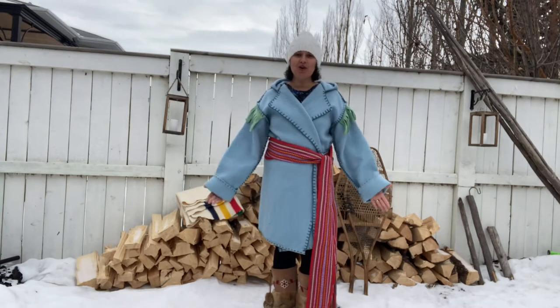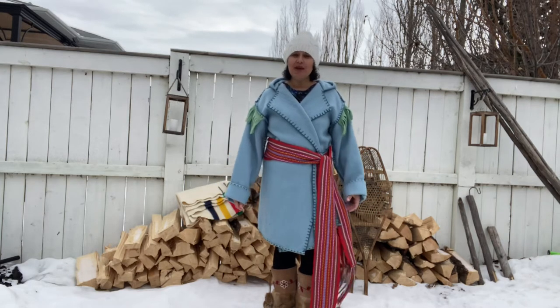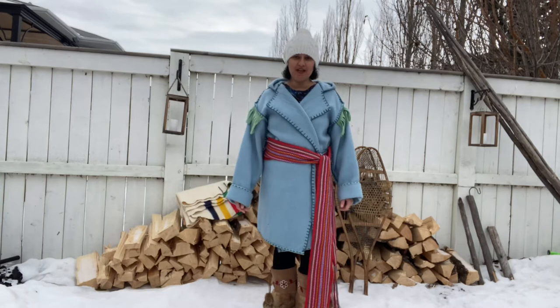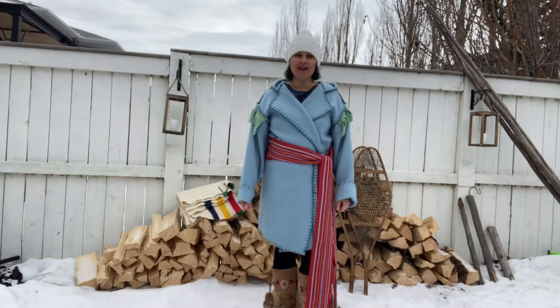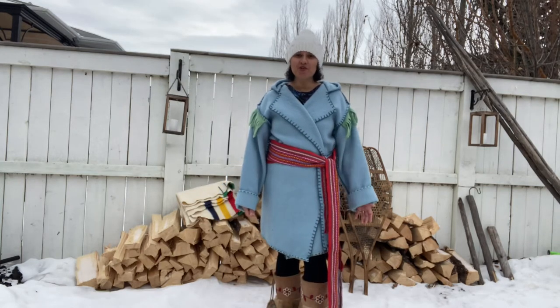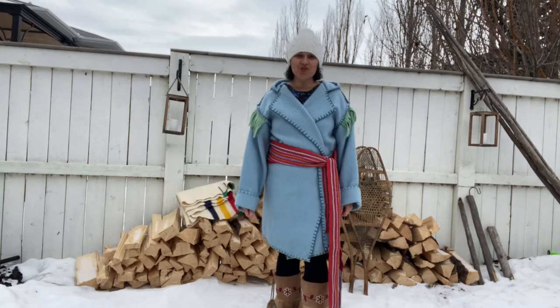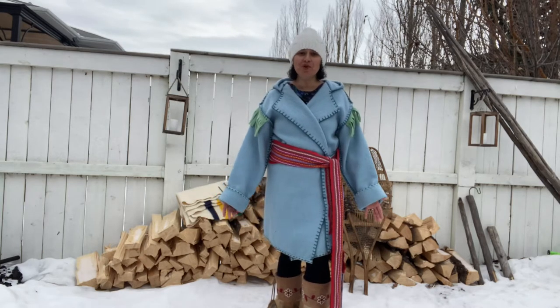A capote is a coat made from a wool blanket. They were made popular during the fur trading years, but have been worn here on this land we now call Canada for hundreds of years. Capotes were made popular by fur traders, voyageurs, buffalo hunters, interpreters, all of whom many were Métis.